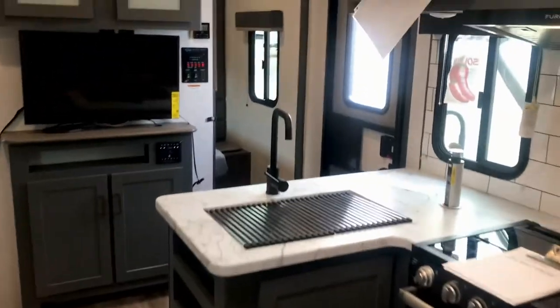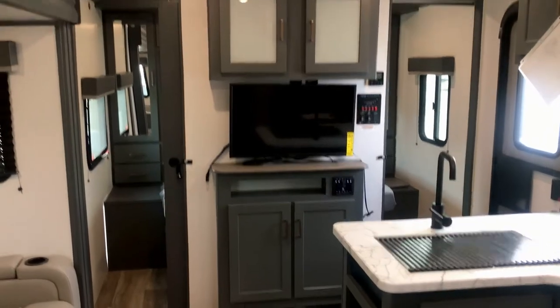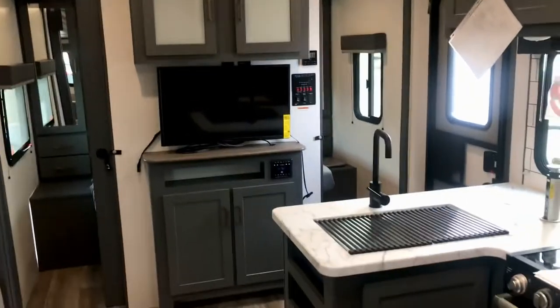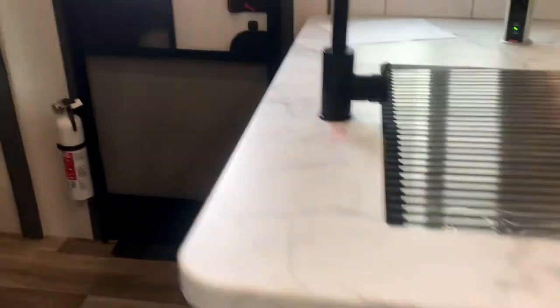There's a microwave, and that TV swings out on an arm. See that radius roof — it really opens things up. This is a nice floor plan with lots of storage down below and a place to put spices. There are two doors into the bedroom.